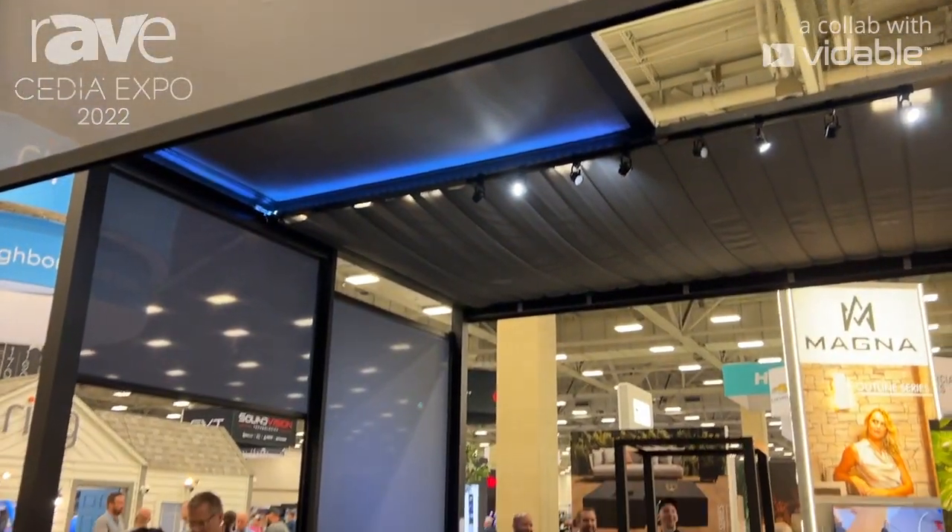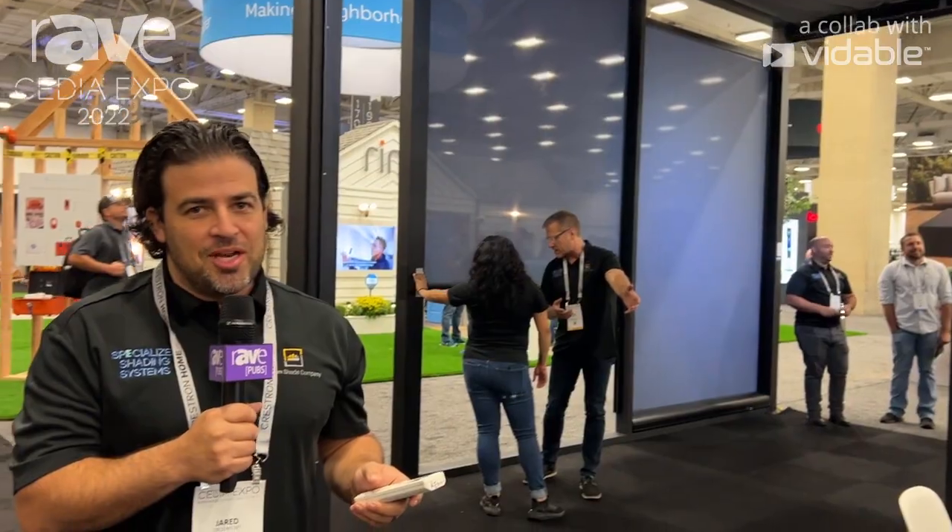Thank you for visiting. Our website is crownshadeco.com, and we're Crown Shade from Baltimore. Thank you.